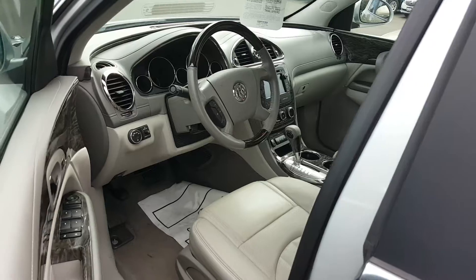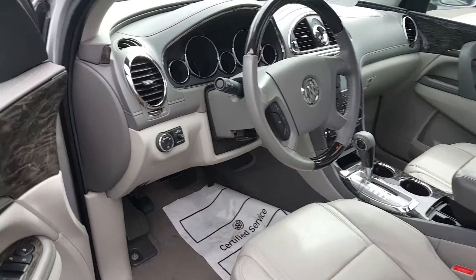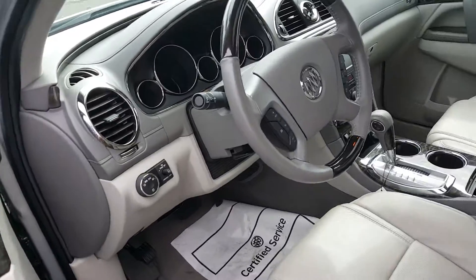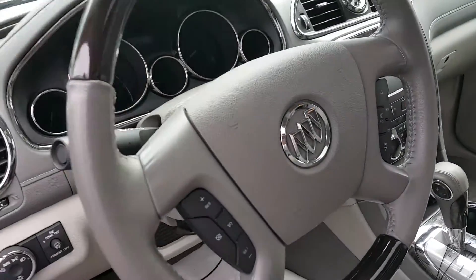This vehicle's safety features include blind zone alert, which will let you know of any cars in your blind spot. It also features six months of OnStar and three months of XM Radio.